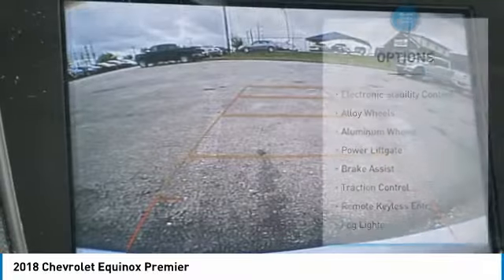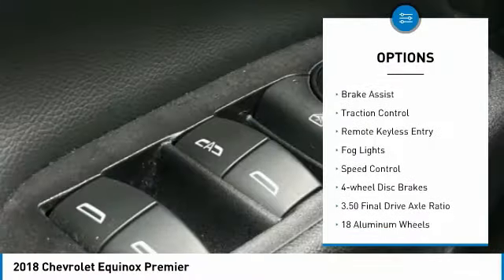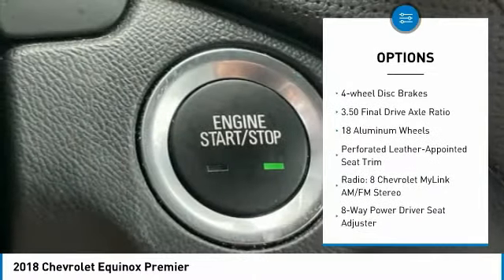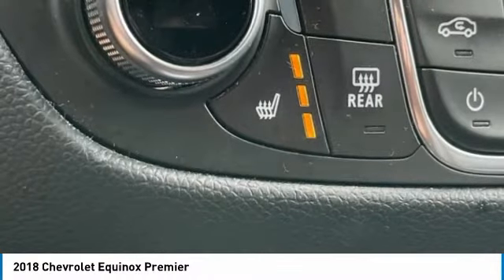Here are some of this vehicle's great options: electronic stability control, alloy wheels, aluminum wheels, power lift gate, brake assist, traction control, remote keyless entry, fog lights, speed control, four-wheel disc brakes. Come see the car for yourself.